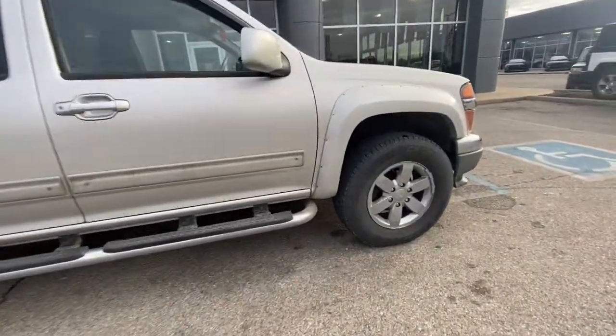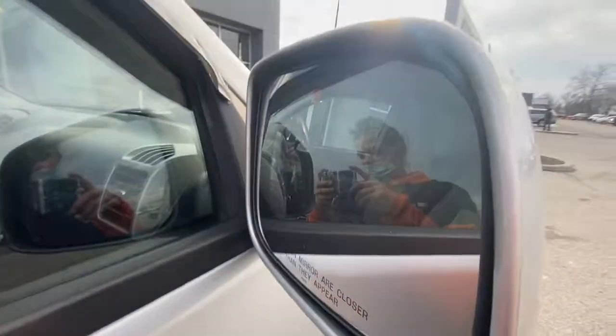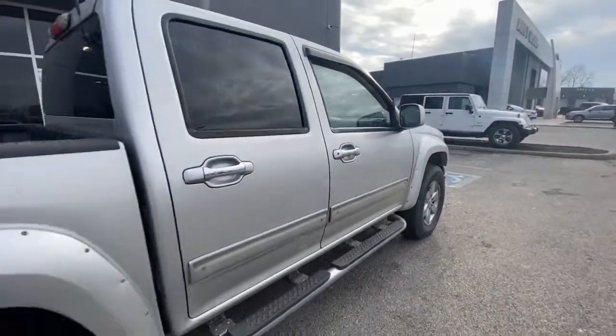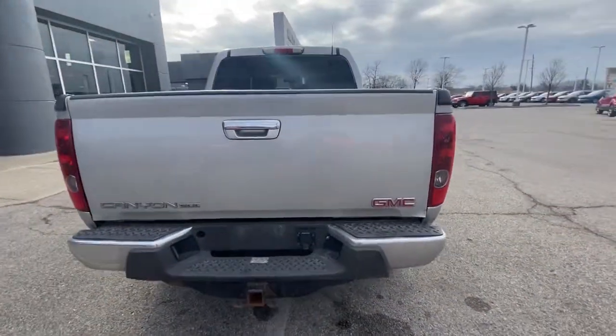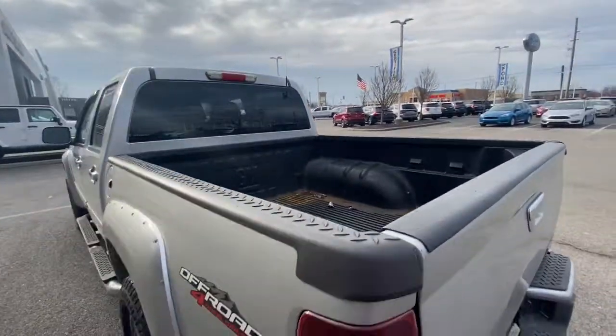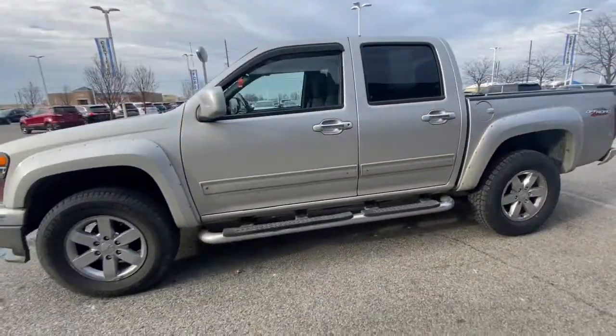Go home happy with the 2011 GMC Canyon. With less than 250,000 miles on the odometer, this vehicle stands out from the rest. Get the features you need and the comfort and style you've been hoping for. This well-equipped vehicle is an excellent value and will help you make the most of every drive.